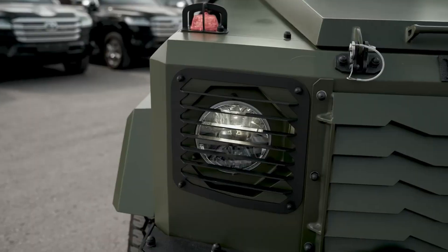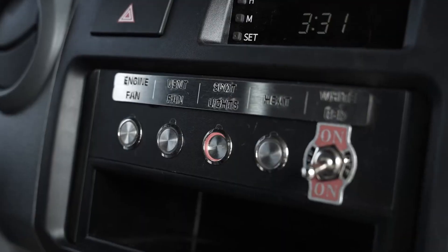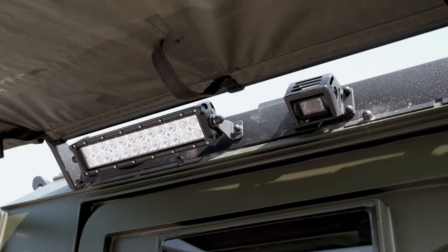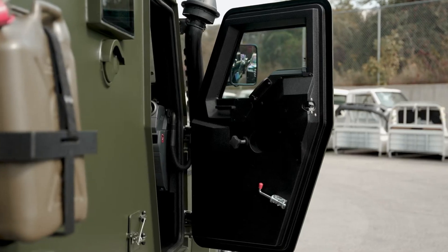Customizable and versatile, the Hudson Recon APC is perfectly suited for military, law enforcement, and security forces operating in demanding environments. Whether navigating urban landscapes or rugged terrains, this state-of-the-art armored vehicle redefines operational capability and effectiveness.